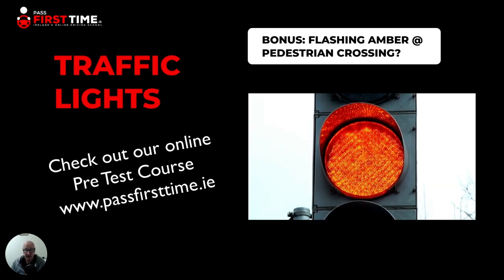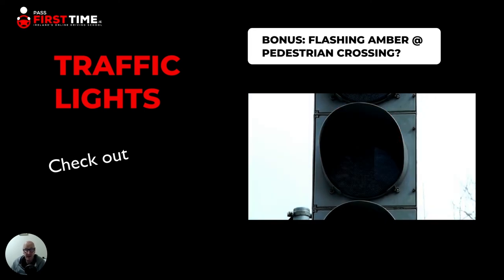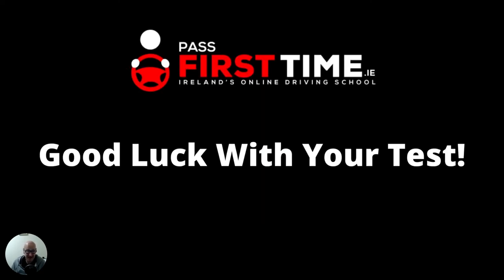Hopefully that has been helpful regarding traffic lights. If you have any questions, put them in the comments below and I will try to answer them in future videos. The same goes for any questions you have on the driving test — always drop a comment and we will try to answer them as soon as possible. Don't forget our online course passfirsttime.ie — it will help you greatly if you are preparing for your driving test. It's got all the driving test tips and tricks in one video course. Best of luck with your driving test, and safe driving to everybody.